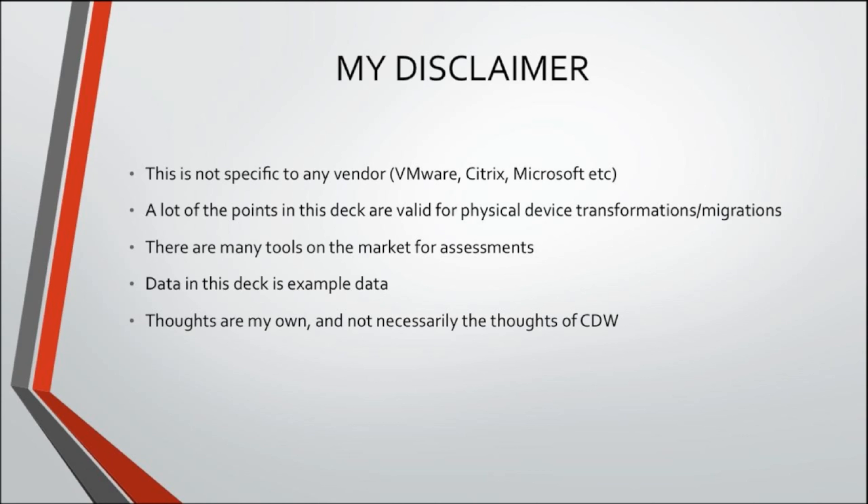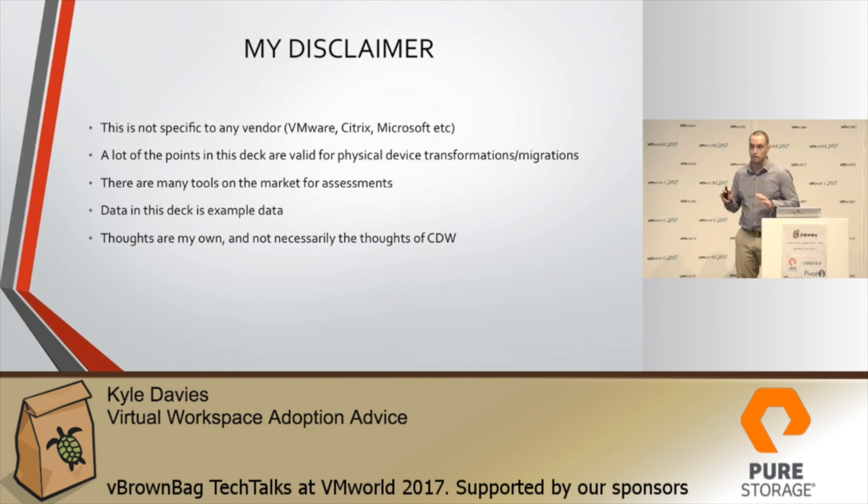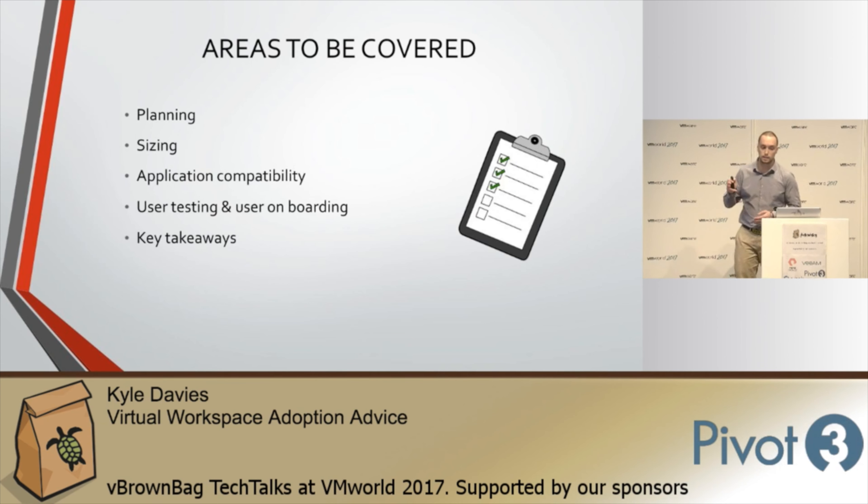This is not specific to VMware, Citrix, or Microsoft — it covers a vast area of things very quickly. A lot of the points in this deck are valid for both physical and virtual environments. The data in this deck is all from my home lab. Areas to be covered: planning, sizing, application compatibility at a very high level, user testing and onboarding, and some key takeaways you can use for your own projects.